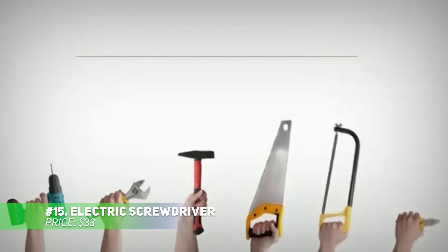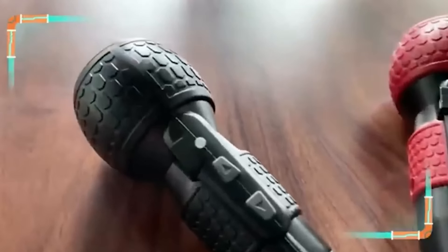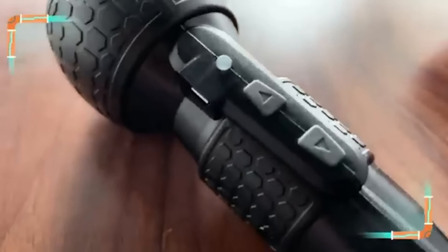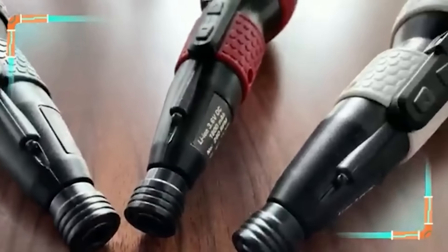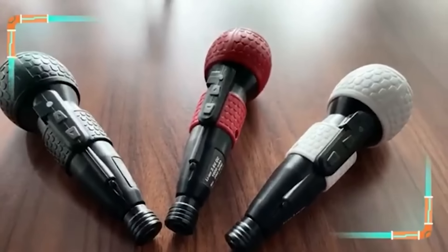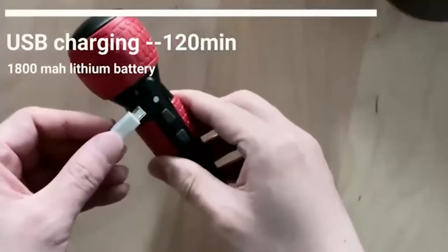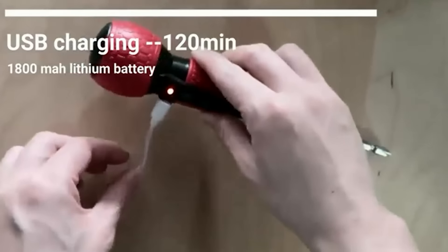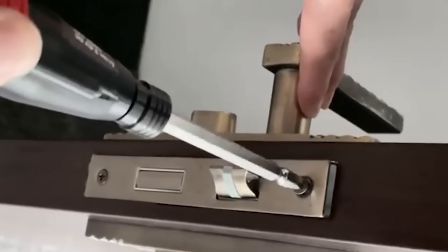This electric screwdriver gives you both manual and automatic modes for a variety of tasks. With a maximum electric torque of 3 Nm and manual torque up to 10 Nm, it's capable of handling different jobs. The steel tip offers durability and the micro-USB charging port allows for easy power-ups on the go. An LED light ensures you can work even in dim conditions. It's a versatile tool for any situation.